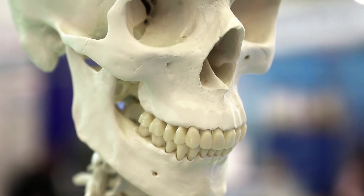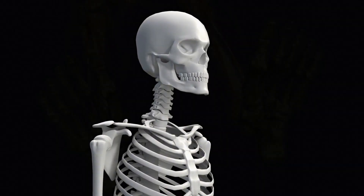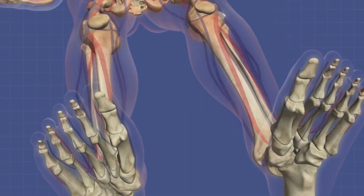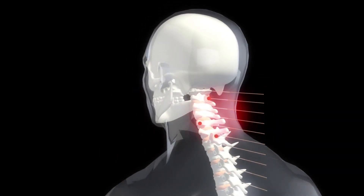The human skull is made up of 22 bones: 8 cranial bones and 14 facial bones. Bones are classified into five types based on their shapes: long, short, flat, irregular, and sesamoid.